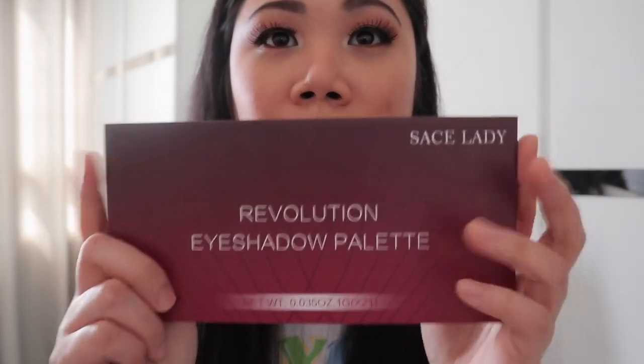Like ko talaga itong Sace Lady na to. May bago na akong love — love ko na si Sace Lady, love ko na din. By the way, dun sa eyeshadow natin, ang ginamit ko na eyeshadow is ito pa, yung Revolution. Bet ko talaga ito, shinare ko sa inyo na ang ganda and very pigmented. Talagang maganda talaga siya.